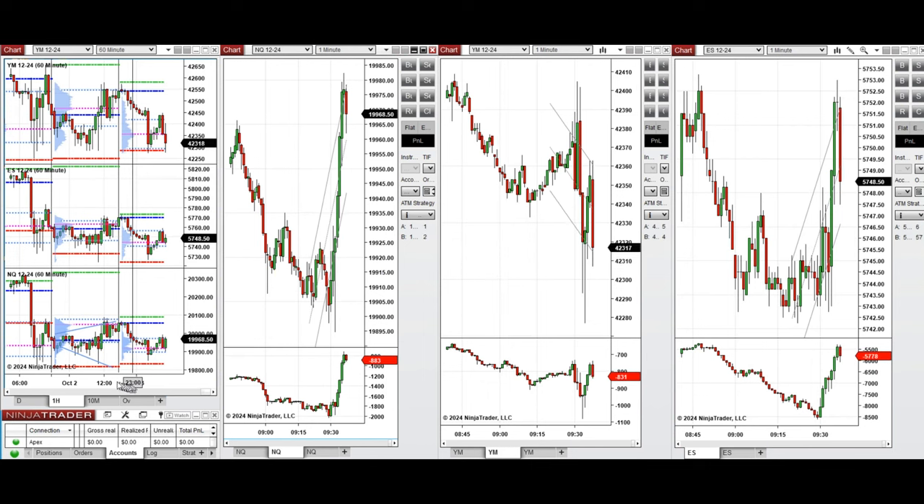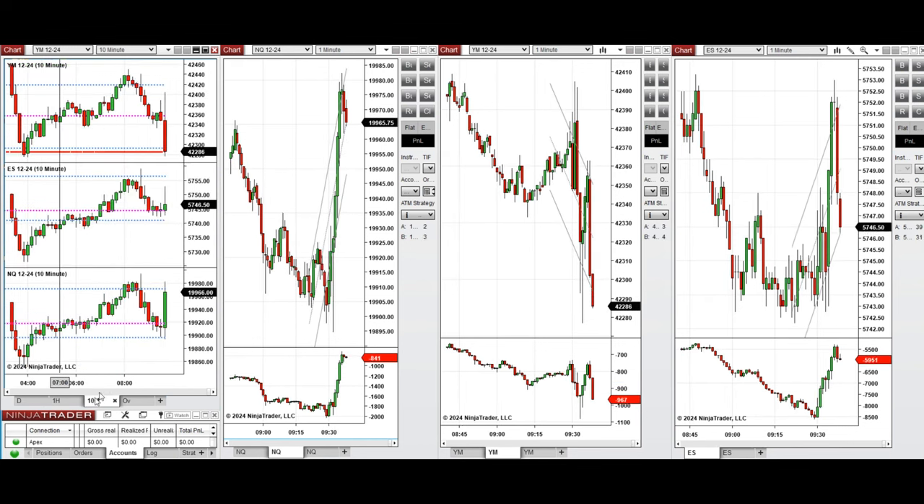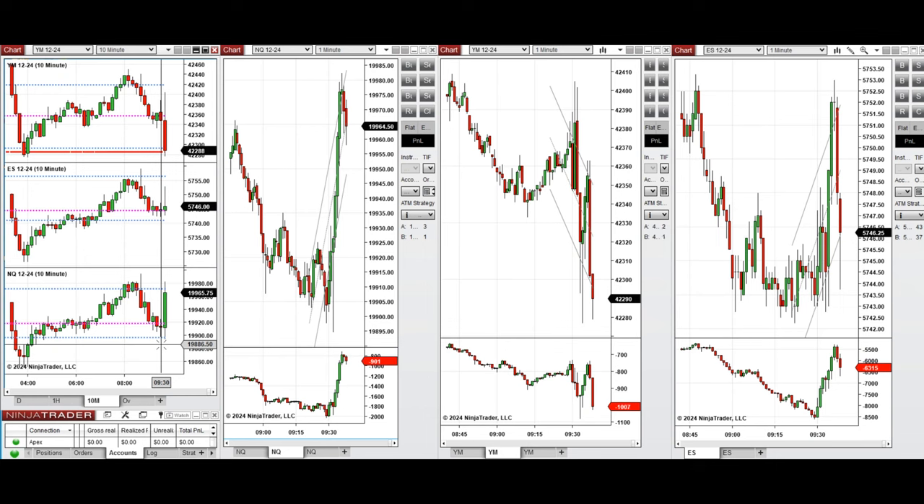If we look at the one hour macro chart, we see that the price was fluctuating between the previous day close and low during the Asian and London session in a narrow range, and it's highly volatile. Looking at the 10-minute macro chart, we see that the price started to go up on NASDAQ, did not change on S&P 500, and started to go down on Dow Jones, so the mini futures are not synced together.